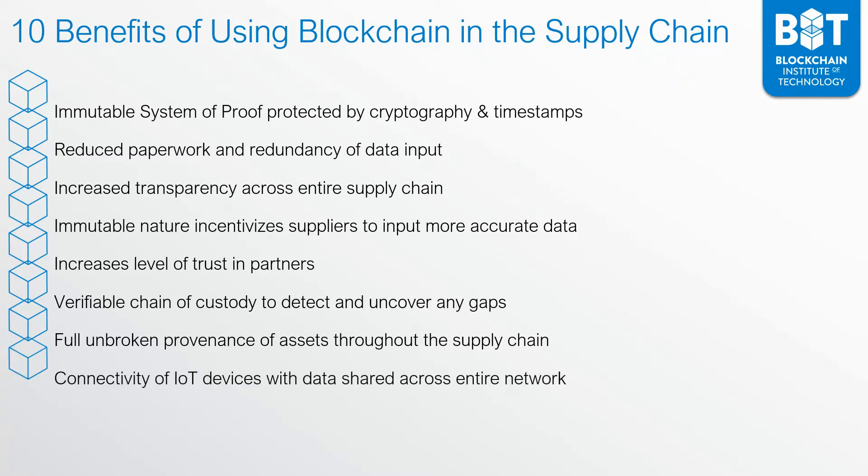Additionally, you can connect Internet of Things devices and they can provide data that's shared across the entire network. For instance, a farmer may include multiple IoT-connected devices onto the supply chain to provide information such as humidity levels and temperature. All that information can be captured and shared across the entire network.